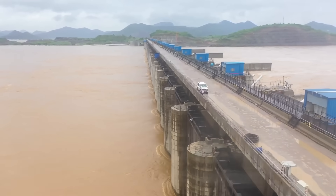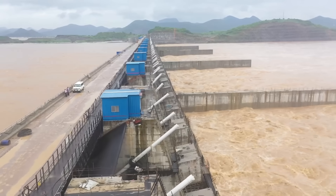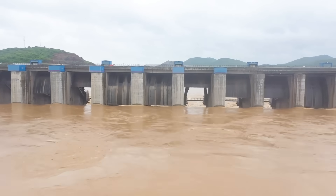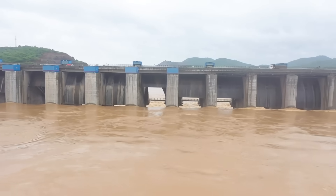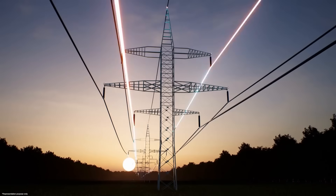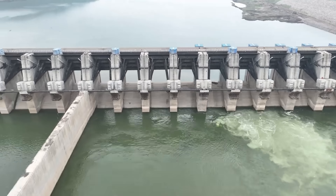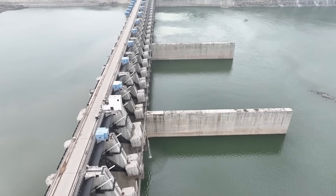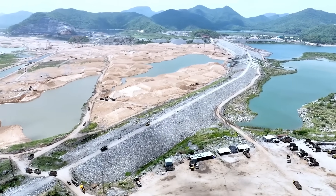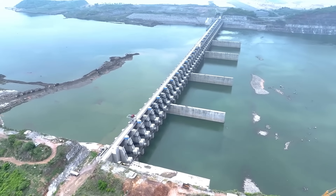With over 20 years of ongoing construction, the Polavaram project remains one of India's most ambitious infrastructure undertakings. It continues to require careful coordination to overcome its technical and financial challenges as it moves closer to transforming the region's water management, agriculture and energy sectors. Polavaram isn't alone in its ambition — by looking at other iconic water projects, we can find both inspiration and cautionary lessons, examples that show what's possible but also highlight the risks and complexities of such monumental tasks.